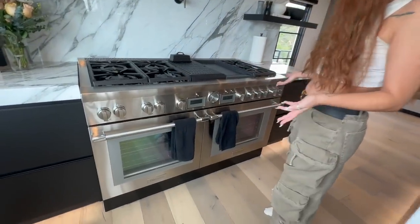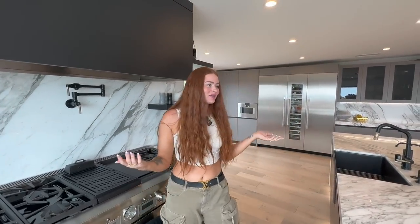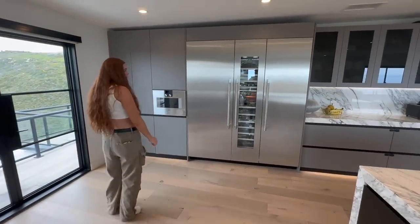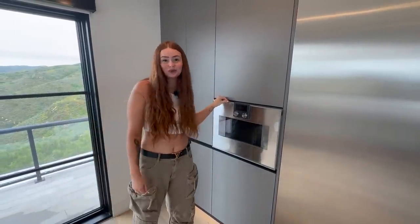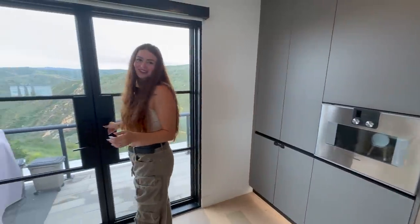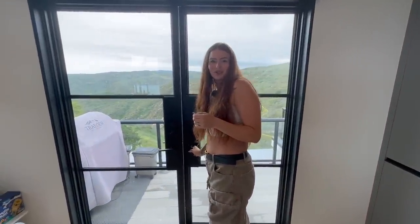This is where I cook. We have two ovens, which is amazing — you can set things on roast or bake. We use these cabinets as our pantry. This is a microwave, and it's also an induction oven that does a lot of things I don't know how to use.